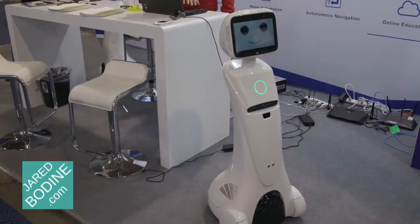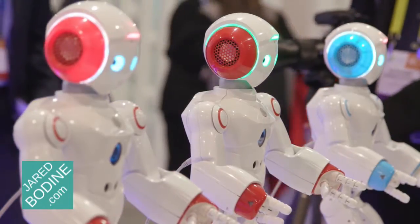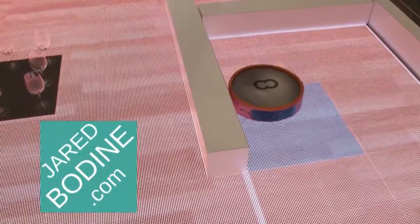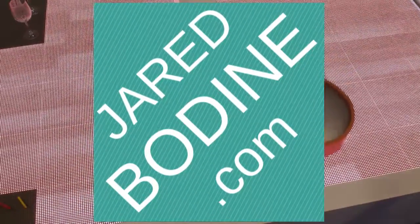As robots become more friendly and useful, robots in the home seem to be more likely than ever before. Thank you for checking out the robots of CES 2017 on JaredBodin.com, the tech you need to know.